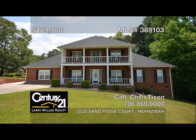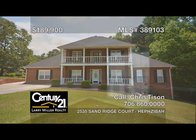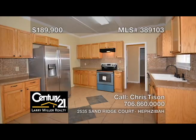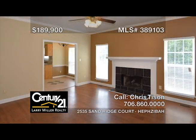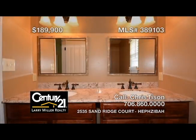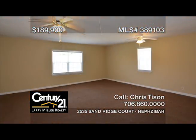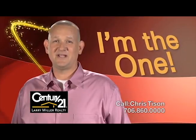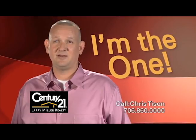This large estate home with four bedrooms and two and a half baths features a separate formal dining room, an updated kitchen with a new electric range, a large great room offering space to move, and a wood-burning fireplace, a spacious owner's suite on the main floor with two closets, and a completely updated attached bath, plus a very large bonus room. This home sits on almost three acres in a cul-de-sac. Setting the gold standard in real estate. Call me, Chris Tyson.